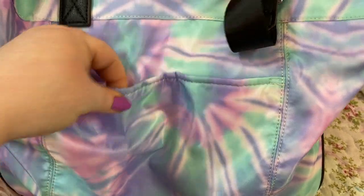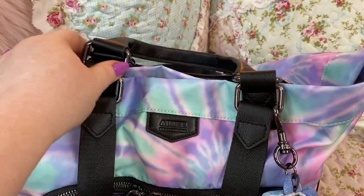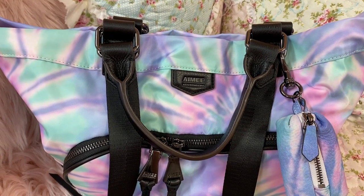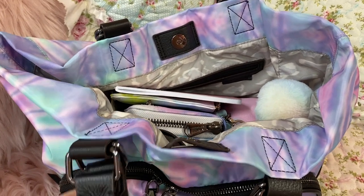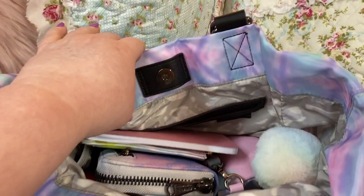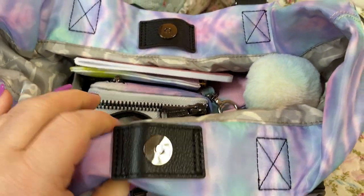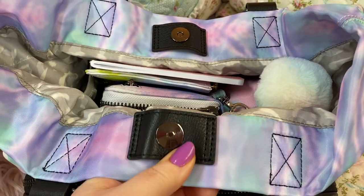It has a hidden magnetic closure. Speaking of that — on the Amy Kestenberg website, if you go to purchase this bag, it shows a hidden magnetic closure, not a snap. But it comes with a snap. When I ordered this bag from her site, I noticed it didn't have the hidden magnetic snap — it had a regular snap. And then it was filled with dog hair, dark dog hair all over it, and it had a stain on the side.